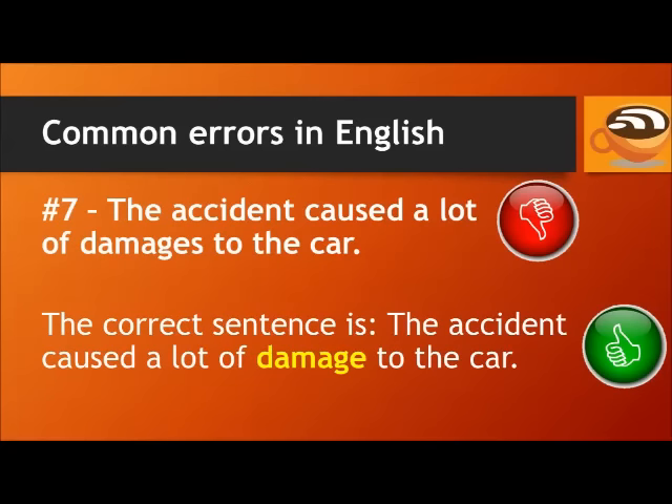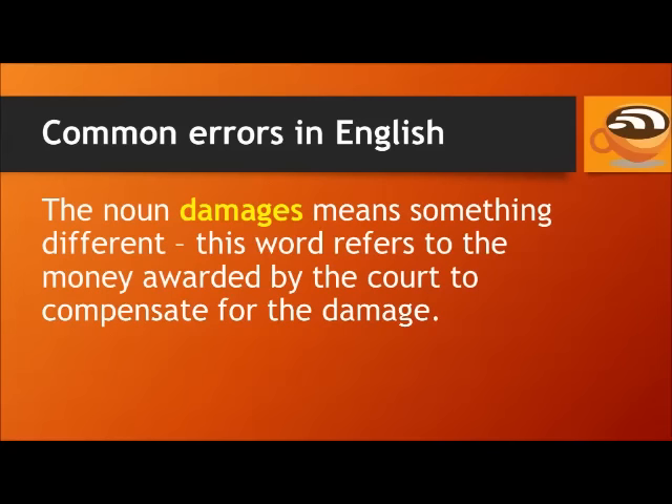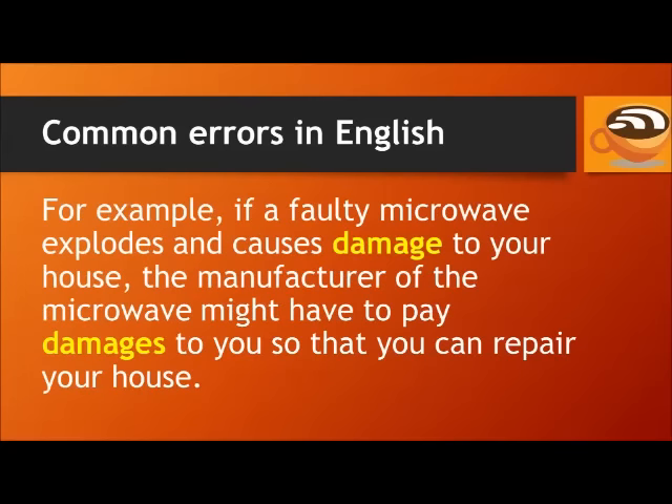Number 7. Don't say: the accident caused a lot of damages to the car. The correct sentence is: the accident caused a lot of damage to the car. 'Damage' is an uncountable noun and is always singular, meaning harm or problems to an object or property. The noun 'damages' means something different — it refers to money awarded by the court to compensate for damage. For example: if a faulty microwave explodes and causes damage to your house, the manufacturer might have to pay damages to you.